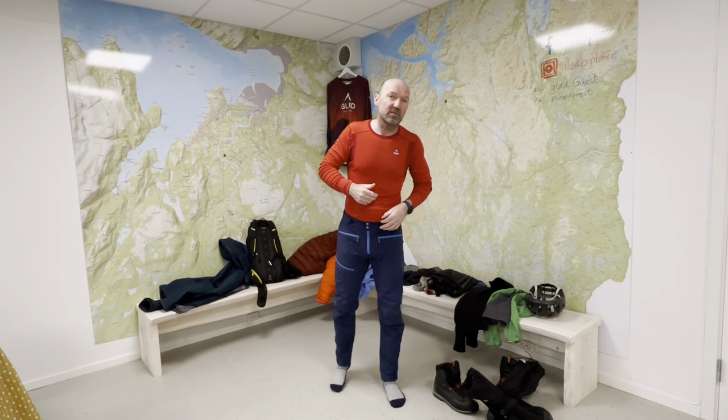Hello, I am Tryggven Ygor from Glöd Explorer. I'm going to show you how to dress to do the fatbike tours we offer — it can be the short ones, but especially the long ones, the several days.